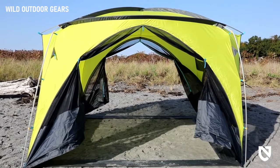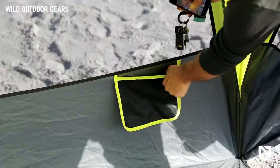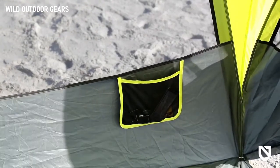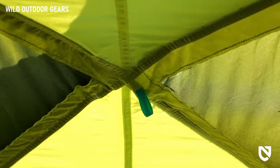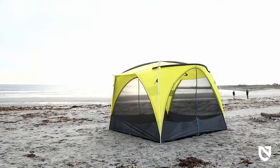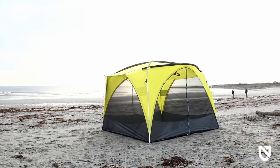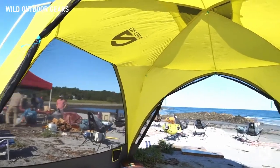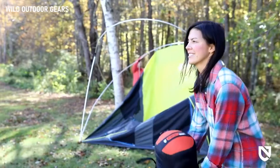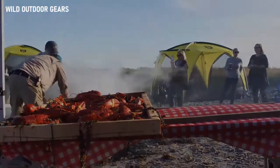Full-length zippers allow large doors to be rolled and secured for large entrances at each end. Multiple internal stash pockets provide safe places for glasses or phones, and a reinforced loop on the ceiling allows you to hang a lantern for a cozy glow at night. Like all Nemo products, your Screenhouse comes with a lifetime warranty, so it will last with you through years of adventures.